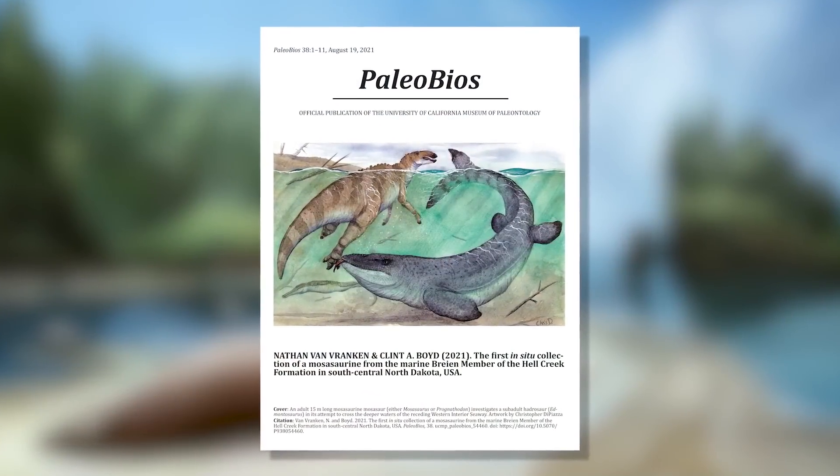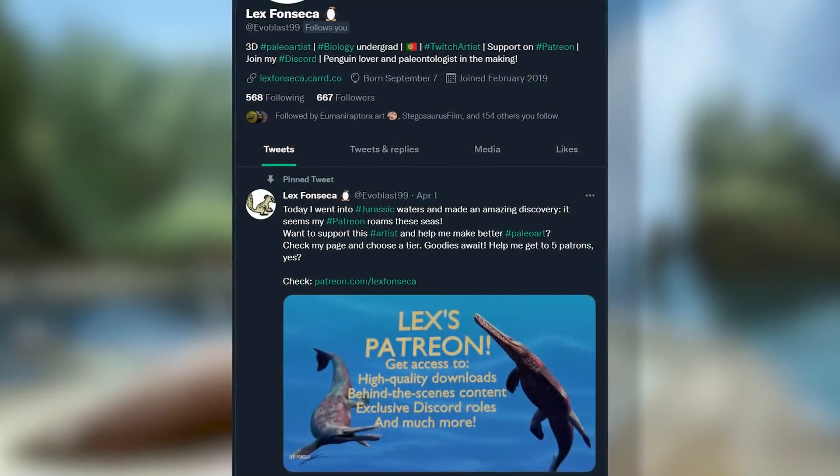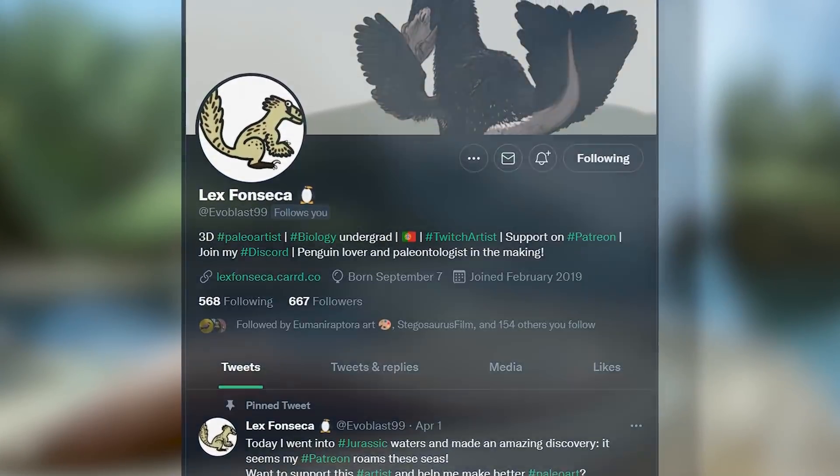This video is brought to you by the work of Nathan Van Vranken and Clint Boyd, the extremely talented artist and animator Lex Fonseca, my lovely patrons and viewers like you. Thank you!